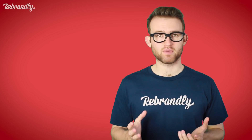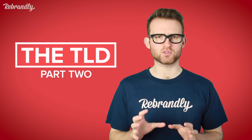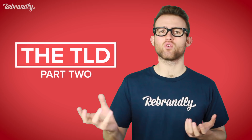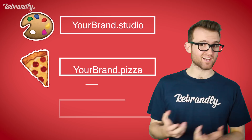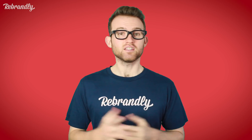Now that the first half of your domain is sorted, next up, the TLD. There are far more options than just .com or .org — hundreds and hundreds, in fact. Whether you want to build a personal brand or a business brand, consider using TLDs that are specific to your niche. Create a clear connection between your name and the industry you're in. An artist could use .studio, a restaurant could use .pizza, a financial consulting company could use .finance. This means anyone who sees your links will come to associate your name with what you do, which is perfect.